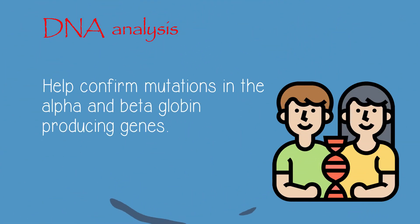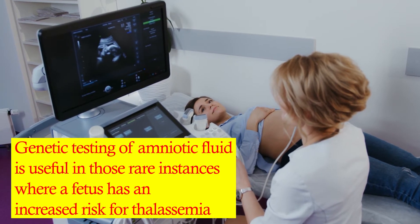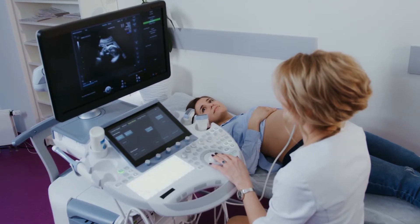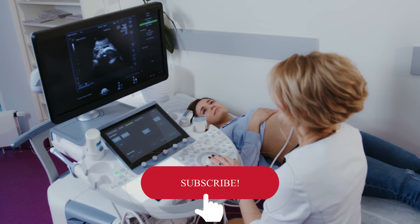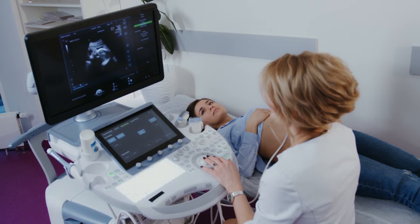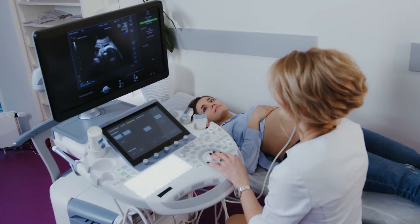These tests serve to help confirm mutations in the alpha and beta-globin producing genes. DNA testing is not a routine procedure but can be used to help diagnose thalassemia and to determine carrier status if needed. Genetic testing of amniotic fluid is useful in those rare instances where a fetus has an increased risk for thalassemia. This is particularly important if both parents likely carry a mutation, as that increases the risk that their child may inherit a combination of abnormal genes causing a more severe form of thalassemia.